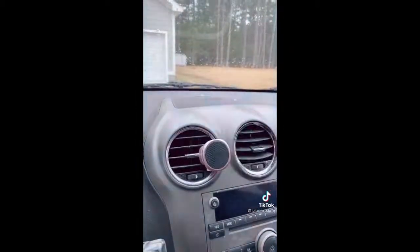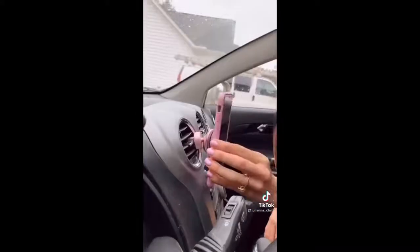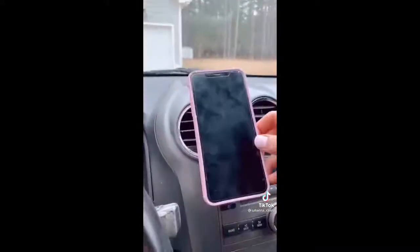This Chrome Blush Magnetic Car Phone Mount clips to the back of your car's air vent and has 360-degree rotation capability. Stick one magnet on the mount and the other magnet on the back of your phone. The phone stays in place when you drive.